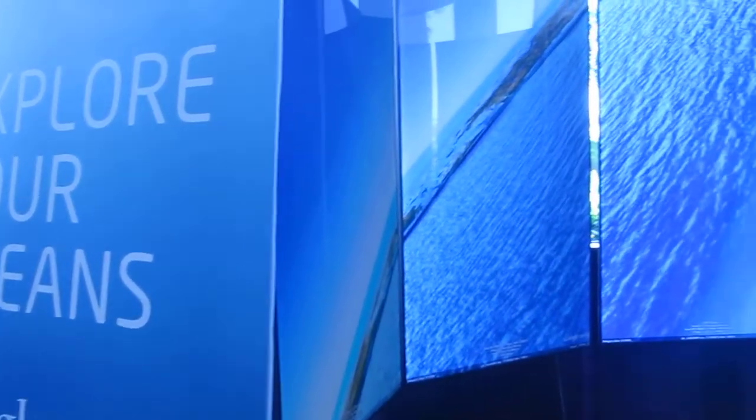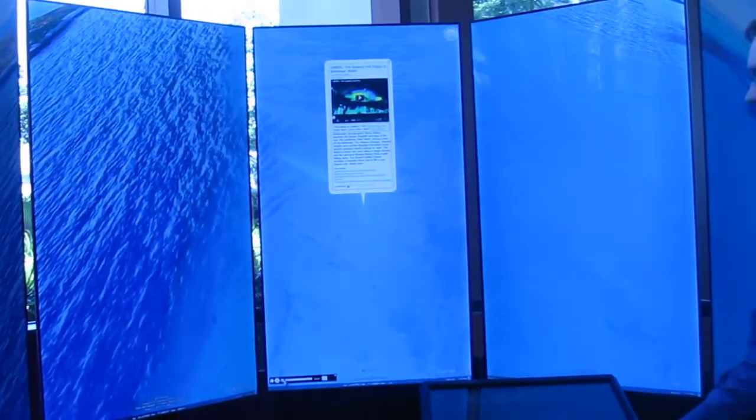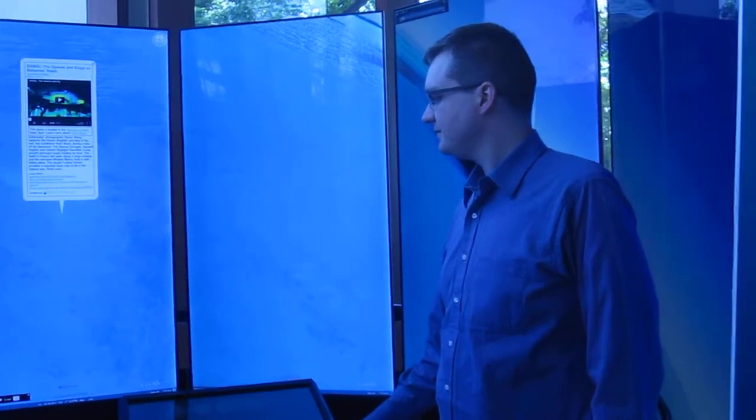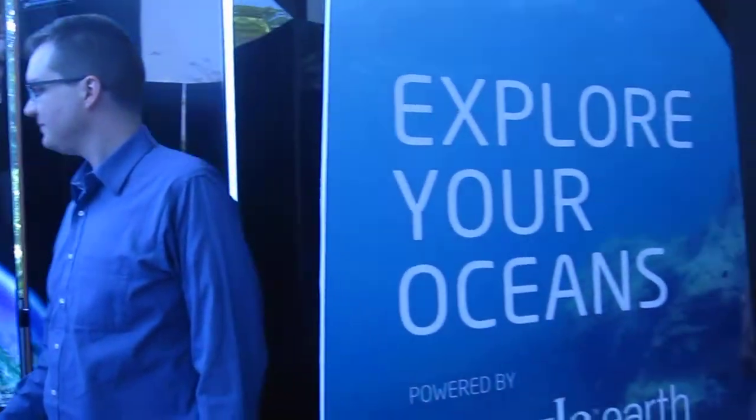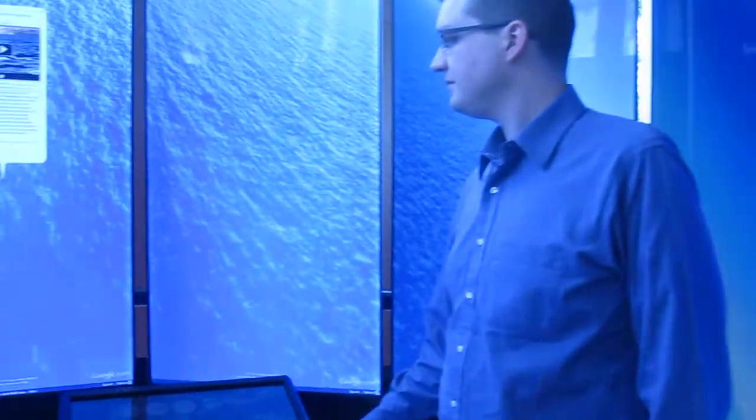This is the Liquid Galaxy at the Economist World Ocean Summit here in Singapore. Adam has kindly set this up from the end point. It is Google Earth in Surround.